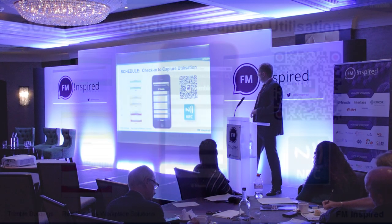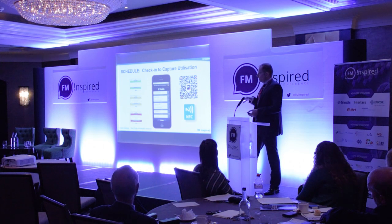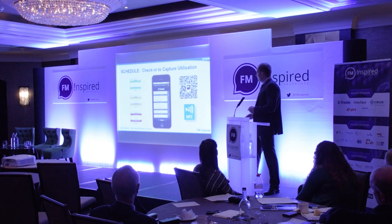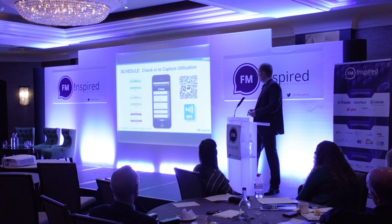The crucial part is that when users book spaces, they are then able to check in through a number of different means to capture actual utilization — that is really the holy grail of what we're trying to achieve. We can interface with technology such as access control systems and badge swipes, or use the mobile device to scan a QR code on the desk to tie in the user with the place, date, and time, and verify that they are at that space for their reservation.